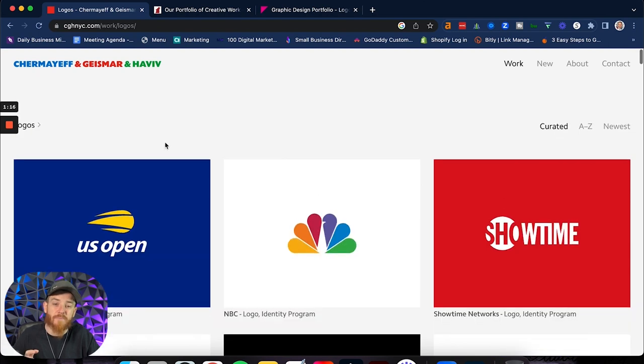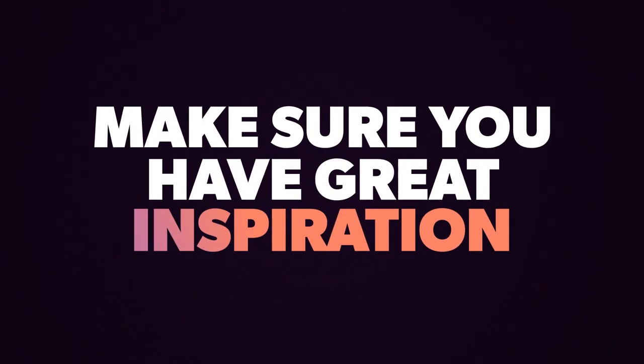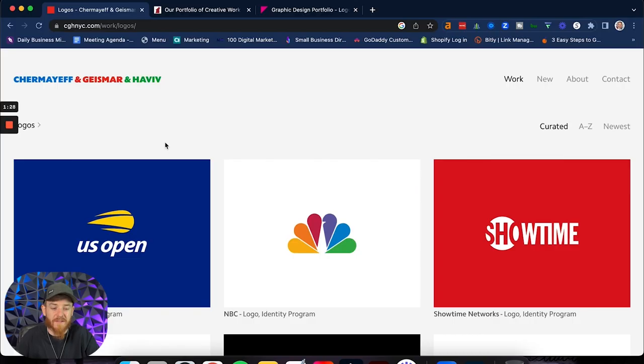I wanted to use this as my inspiration. So this is your first step when it comes to designing and creating your beautiful portfolio: make sure you have a great inspiration point. Don't pull from your competitor, don't pull from some random person with a fancy or tricky style. Just keep it simple. That's why I like Jacob Cass, that's why I like Chermayeff — it's really important to just keep it simple.